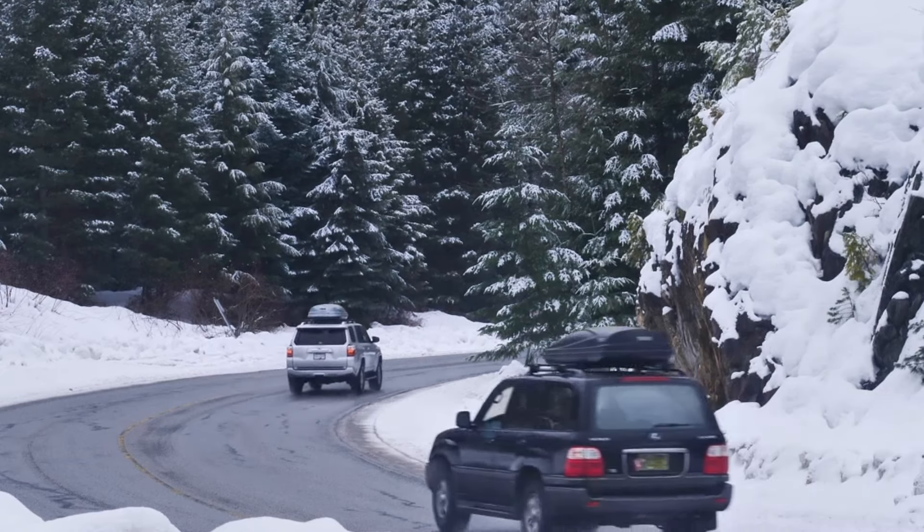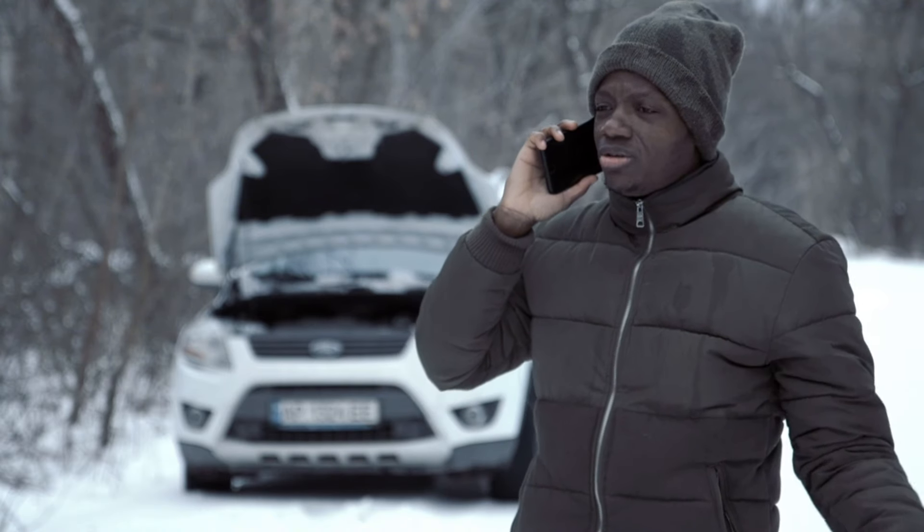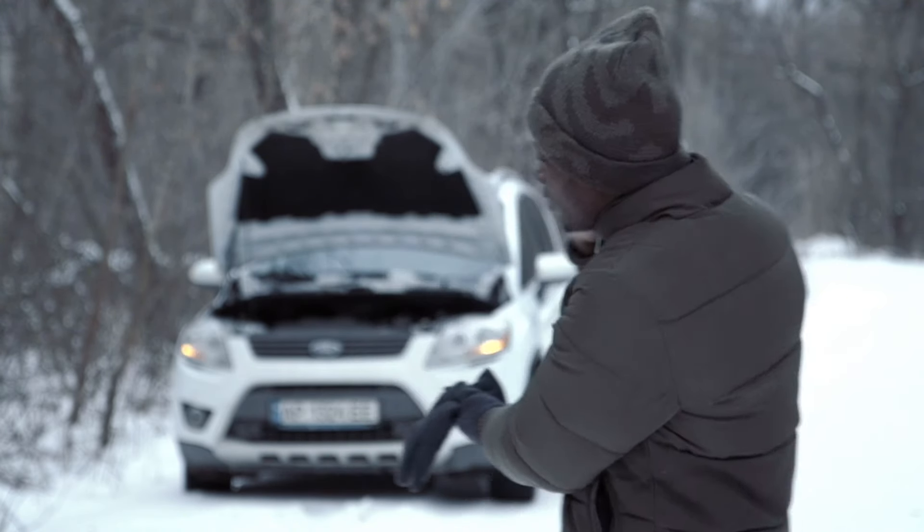If you don't already have all these items, make sure to start buying them now. Most people only think of buying this stuff after a winter emergency happens — don't be one of those people. Tow truck drivers and emergency personnel get really busy during the winter and may not be able to get to you anytime soon, so you need to be able to survive until then and be comfortable.